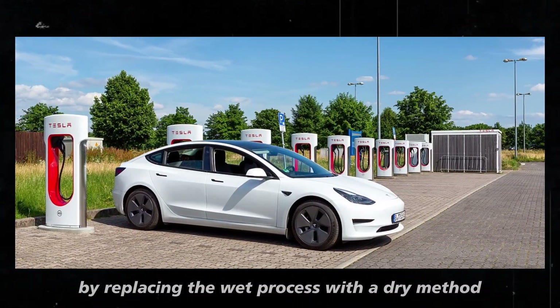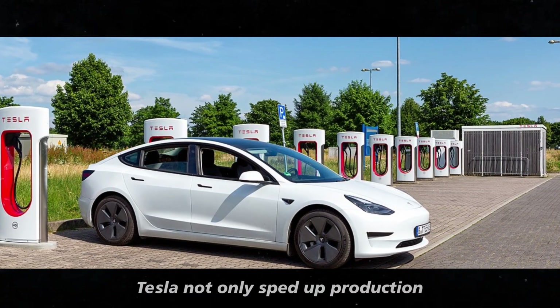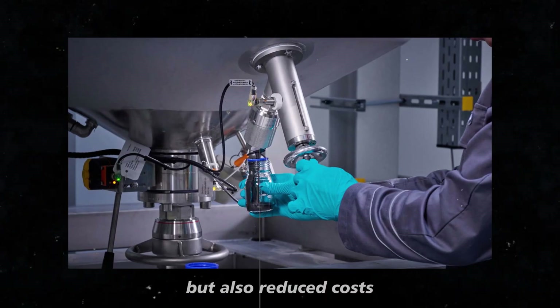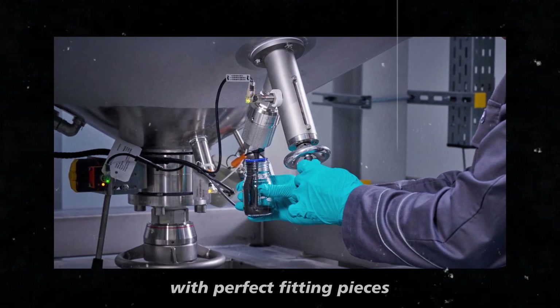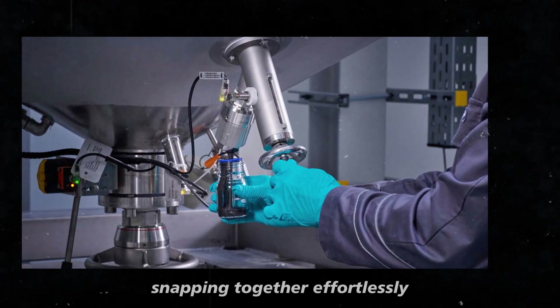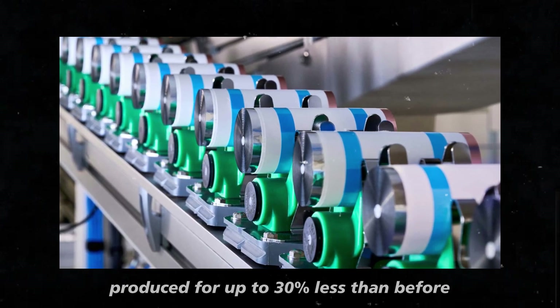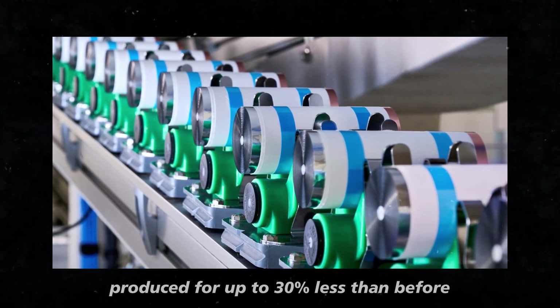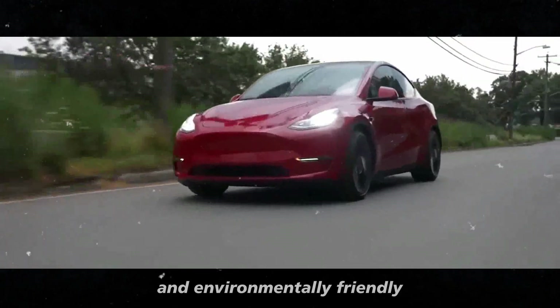By replacing the wet process with a dry method, Tesla not only sped up production, but also reduced costs. Imagine being able to assemble that puzzle with perfect fitting pieces, snapping together effortlessly. The result? Batteries that can be produced for up to 30% less than before, making electric cars more affordable and environmentally friendly.